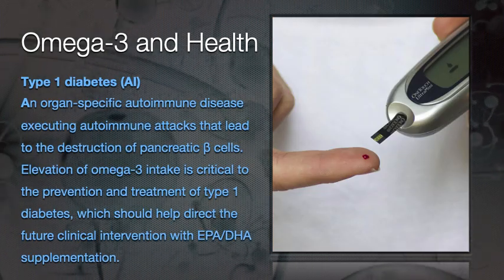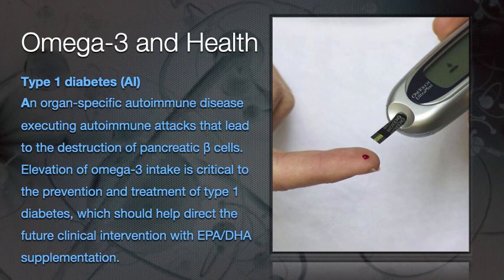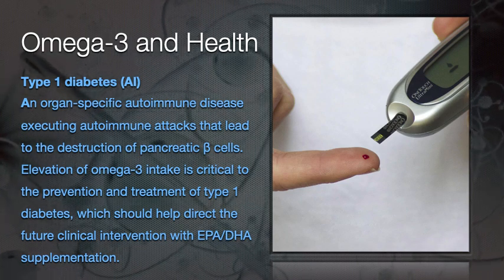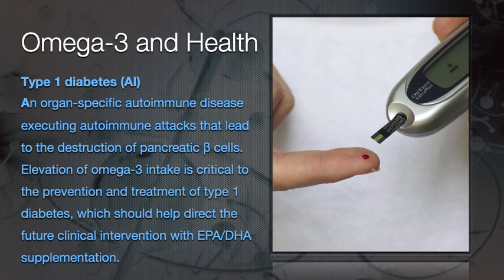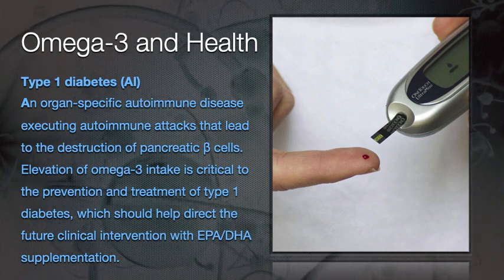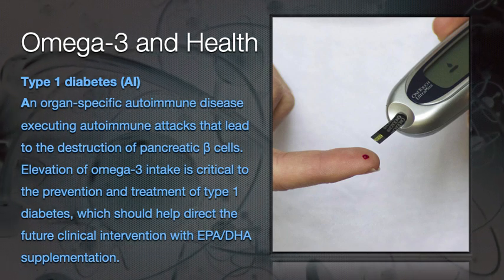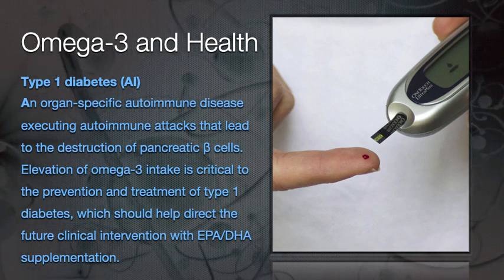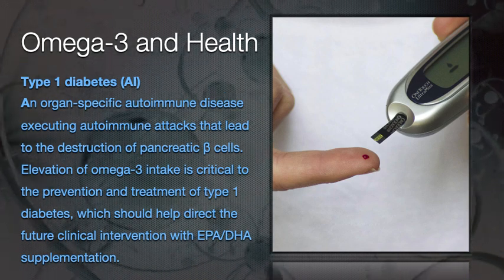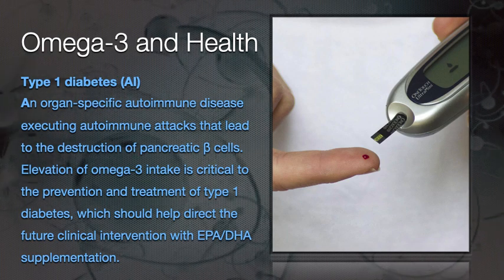Type 1 diabetes is an autoimmune disorder — not the same as type 2 diabetes mellitus. It is an organ-specific autoimmune disease in which autoimmune attacks lead to the destruction of pancreatic beta cells, causing challenges with insulin secretion and glucose imbalance. Elevation of omega-3 intake is critical to the prevention and treatment of type 1 diabetes, which should help direct future clinical intervention with EPA and DHA supplementation.